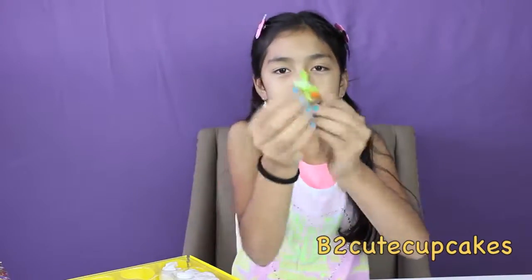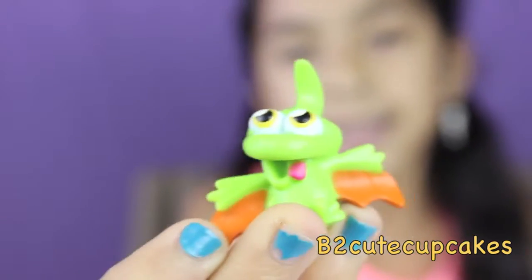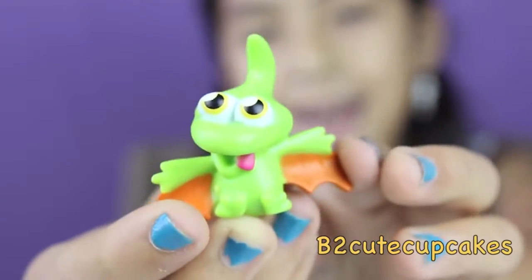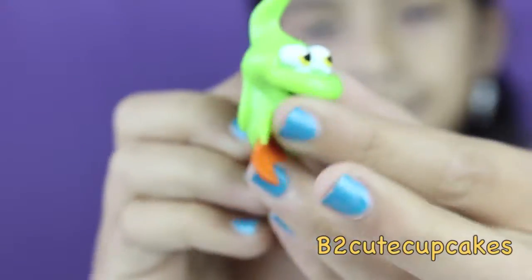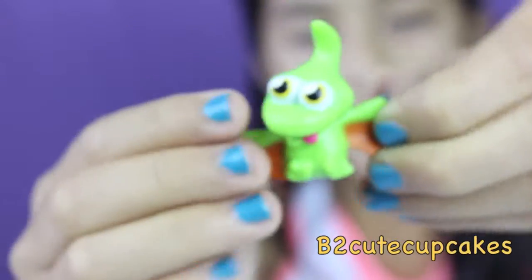Then we have this last character. Its name is Gurgle, and it's a dinosaur. It's green, and it has this brown stuff right here. And he's sticking his tongue out. And he has a tail, and he has this sticking out too, and the top.